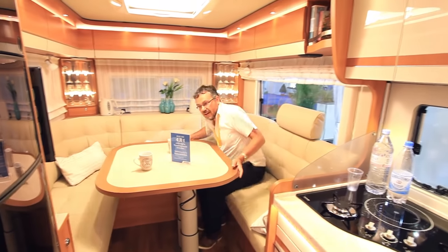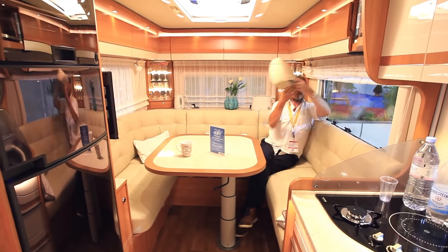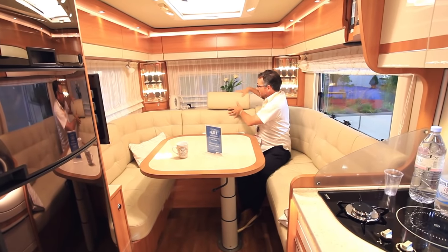The table slides and twists. Take out your headrest and put it somewhere else.